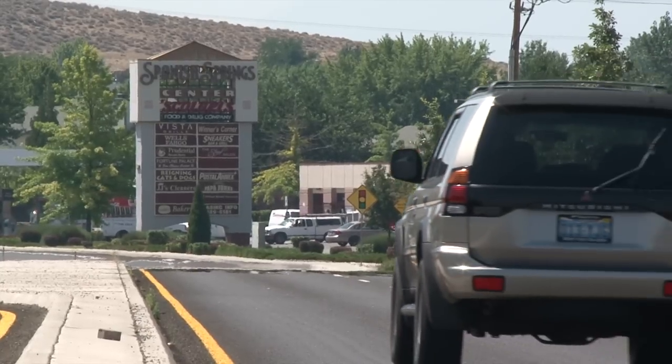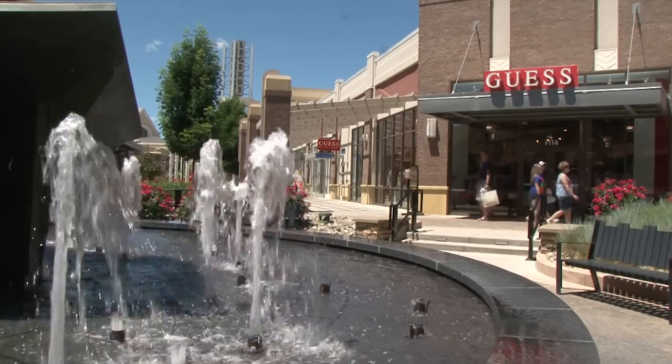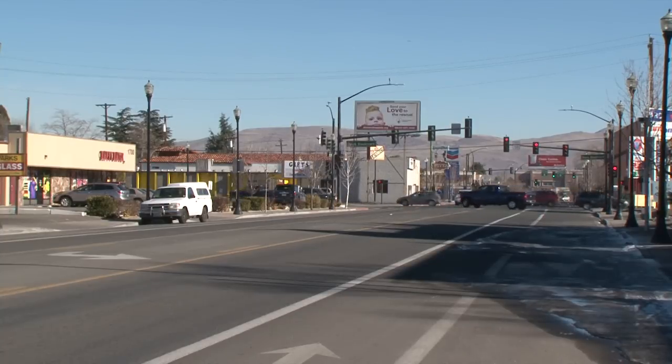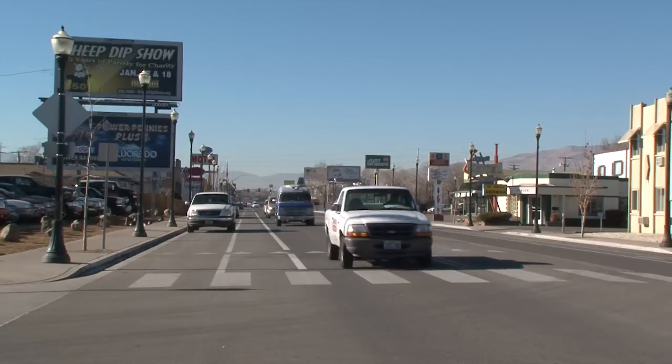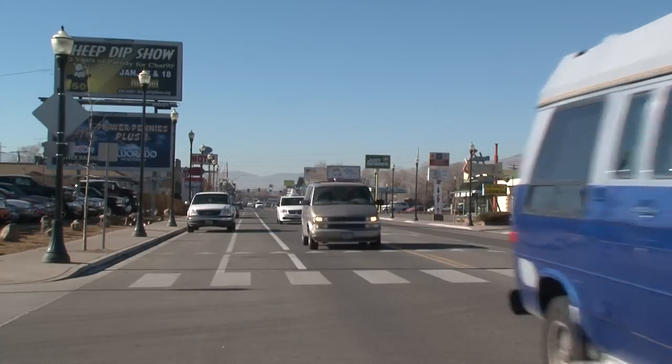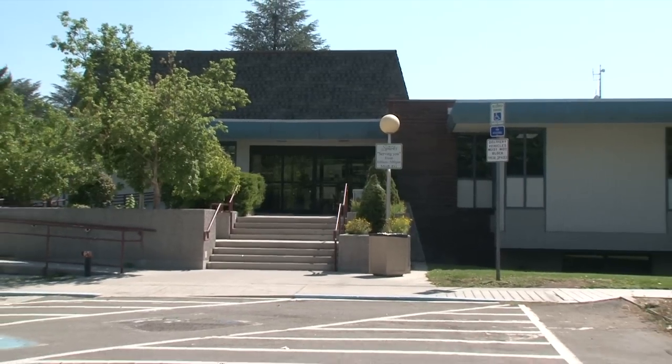Going into my second term after being reelected in 2012, when I first decided to run for office was a very different time — the economy was booming, we were expanding into Spanish Springs at an incredibly rapid pace, and the Legends project was just starting to come out of the ground. I saw all the time and energy going into new parts of the city, but I didn't see what was happening around neighborhood revitalization in the older parts. I've always worked in nonprofits, but local government was the right match because that's where you can really make a difference at the neighborhood level.